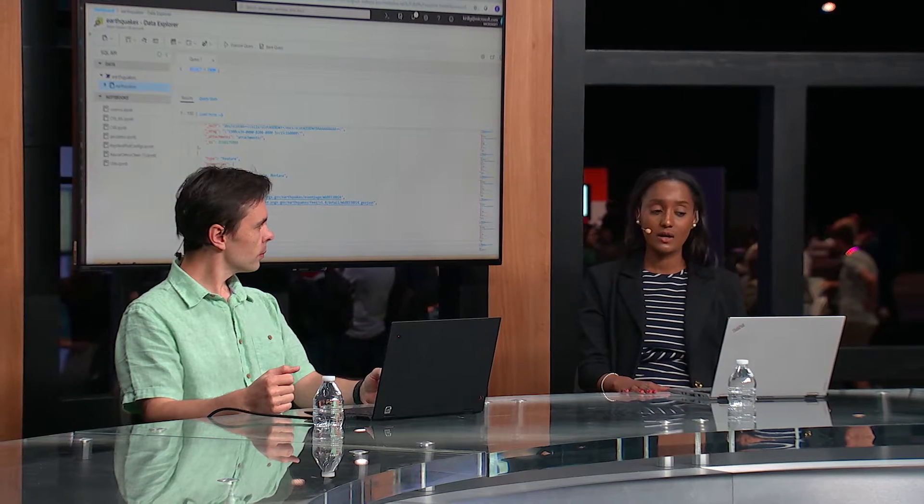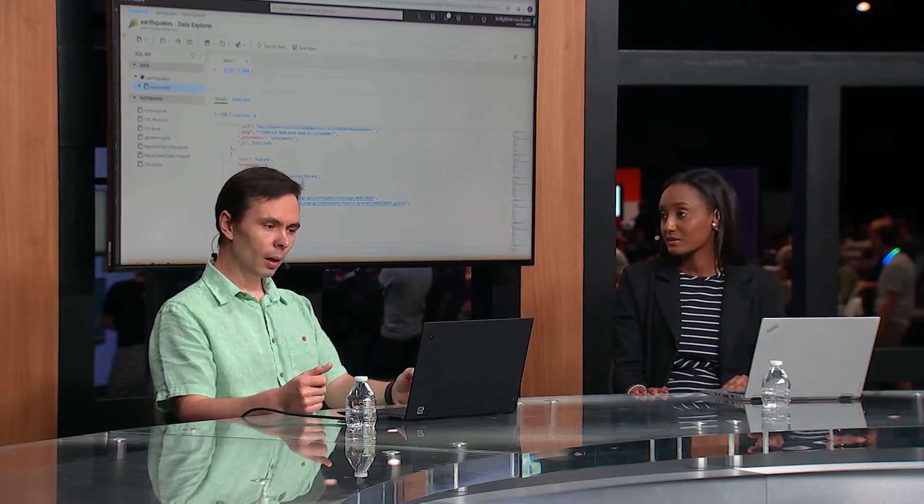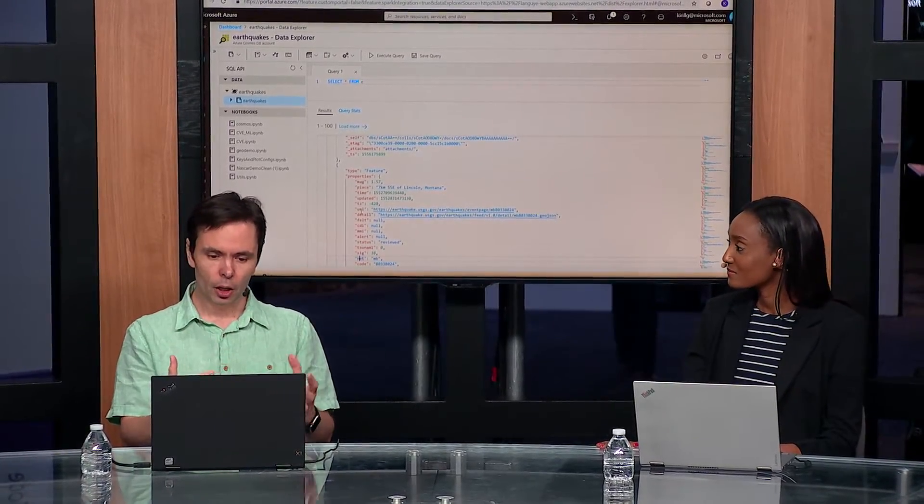I heard you announce Apache Spark built into Cosmos DB. What is that about and what's in it for Spark developers? It's a very exciting thing for us because now we can take advantage of Spark, a very popular analytics framework, and bring it into the database. We're the first managed database to offer you Spark built into the database, which gives you rich analytics right there and can take advantage of native indexing and other performance optimizations within the database.